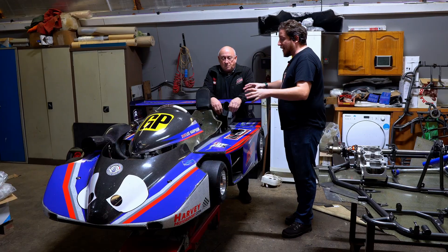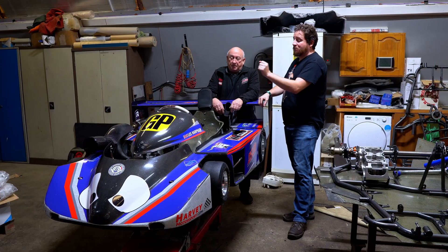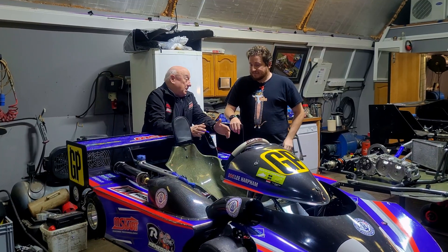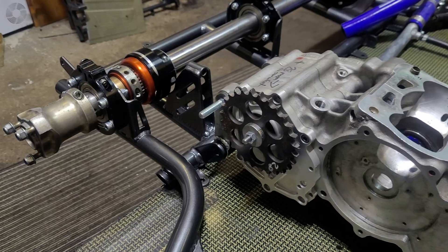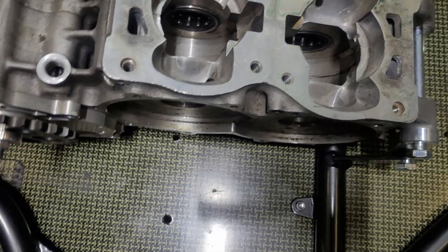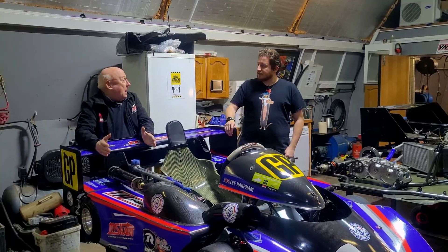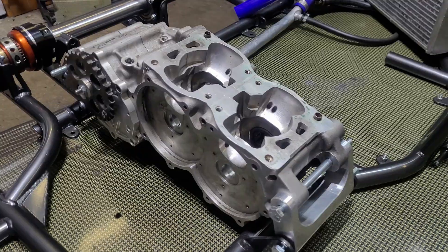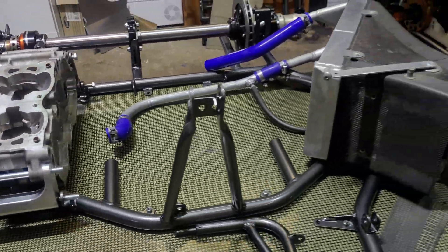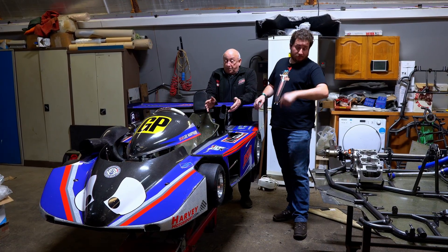The engines are specifically designed for kart racing — not taken out of something else. The idea of the tandem twin is that one cylinder sits behind the other to keep it narrow and give the driver space. A wide engine was tried in the past and wasn't very successful. This is a very successful engine. There's always a trade-off between making it as light as possible and reliability. It's a water-cooled unit with its own integral water pump and a six-speed sequential gearbox.